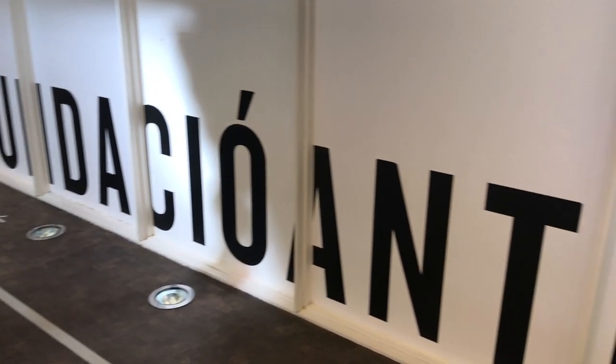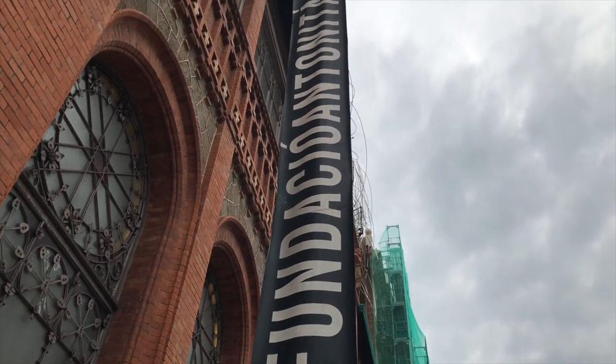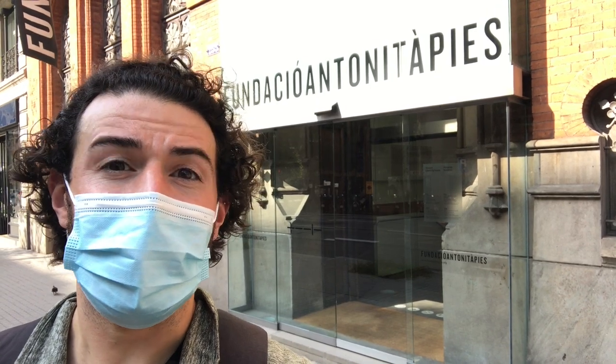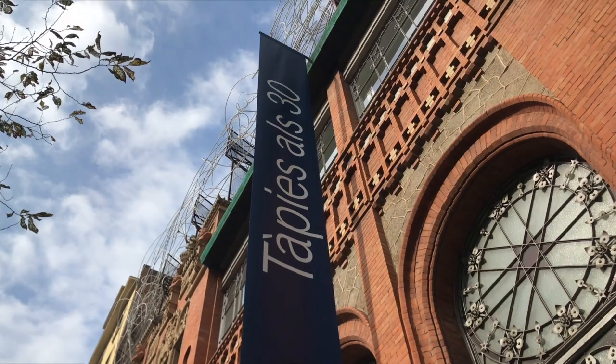What's up guys? Patrick here, tour guide and your guide to Barcelona, and we're back with another Is It Worth It video. This time we're visiting the Tàpies Foundation. 2020 is the 30th year anniversary of the opening of the Tàpies Foundation here in the center of Barcelona, a place to celebrate contemporary art, and they're celebrating this year with a special exhibit of Tàpies at 30.